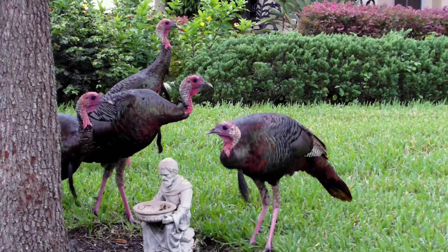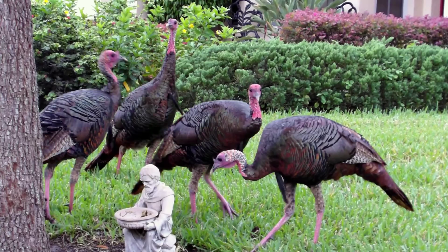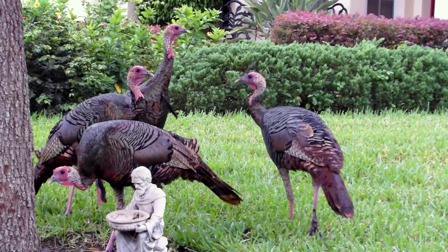The wild turkey has bounced back from near extinction in the 1930s to a healthy population today. They sleep in trees and can run over 25 miles per hour, and can fly in short bursts up to 55 miles per hour.